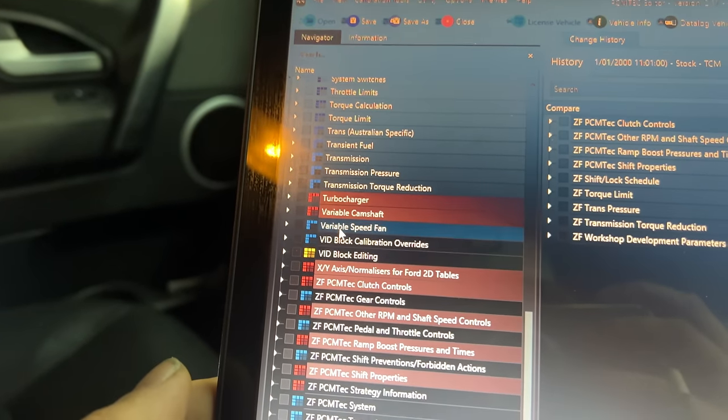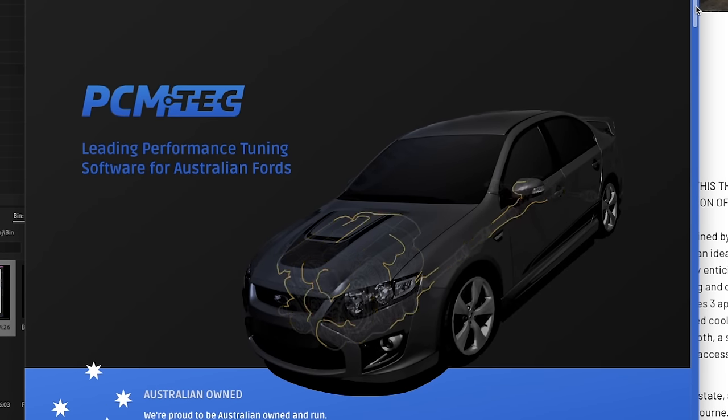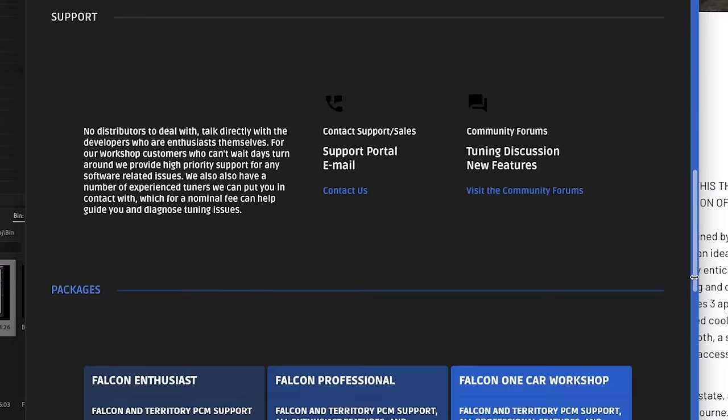After fantasizing about this F6X tune, we decided to download the professional version of PCM tech tuning software. They have software tuning packages available for Ford Territories, Ford Falcons, Ford Mustangs, and some other cars — check out their website.